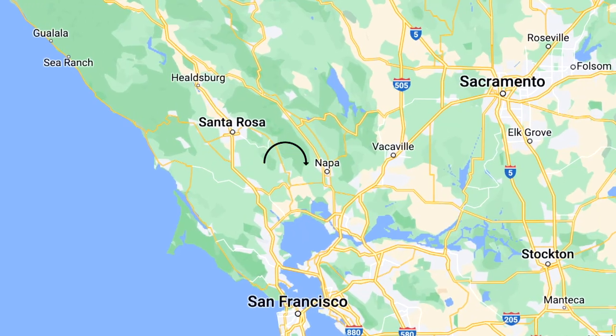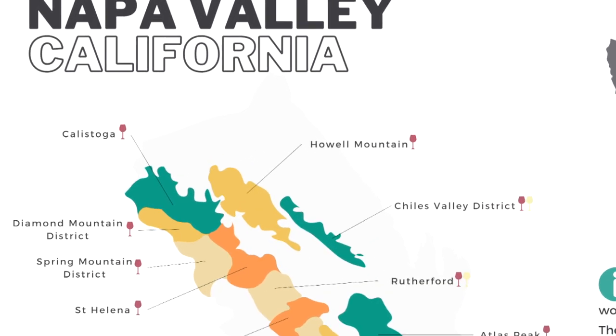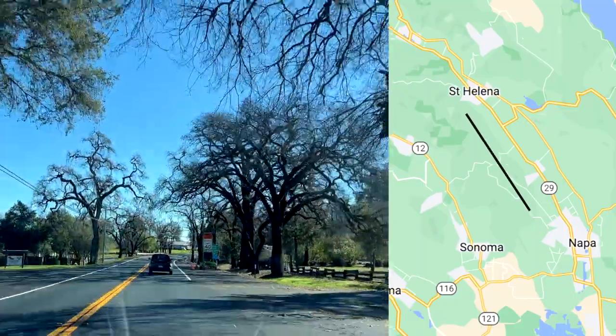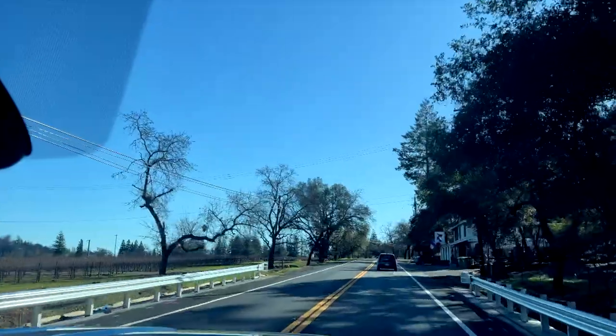Napa Valley is 50 miles northeast of San Francisco. Calistoga is at the northernmost end of the valley, so you drive the whole valley when you go to Calistoga. This drive can be slow at times, but the scenery is gorgeous year-round — the summer, the winter, it's just beautiful.